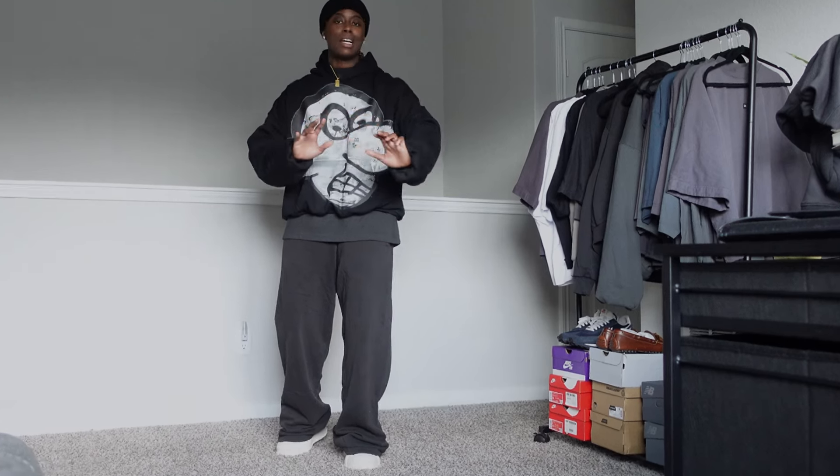Hoodies are just so major and so convenient to throw on real quick. Who's about to throw on a puffer jacket? It's not even that cold yet. We got to work off of what the season and the weather is giving us — no puffer jacket, no trench coat just yet. That's why it's so essential to have a hoodie to throw on if it's chilly, or even a sweater if it's cold, and the beanie — the beanie is just an essential accessory no matter how you style it this time of year.